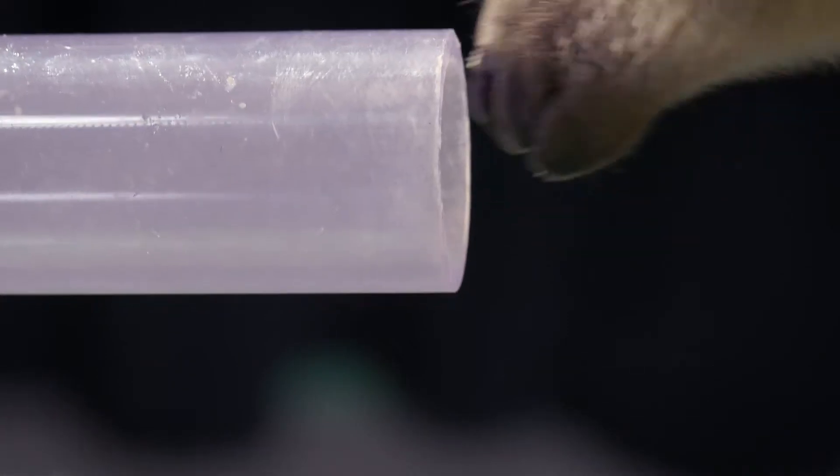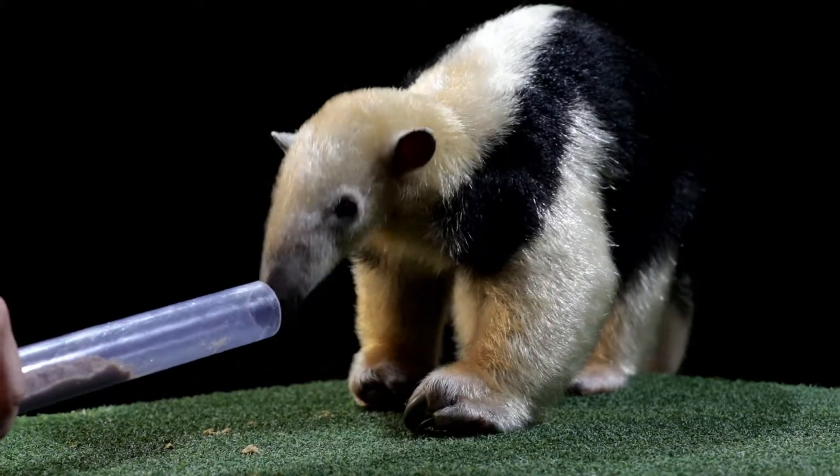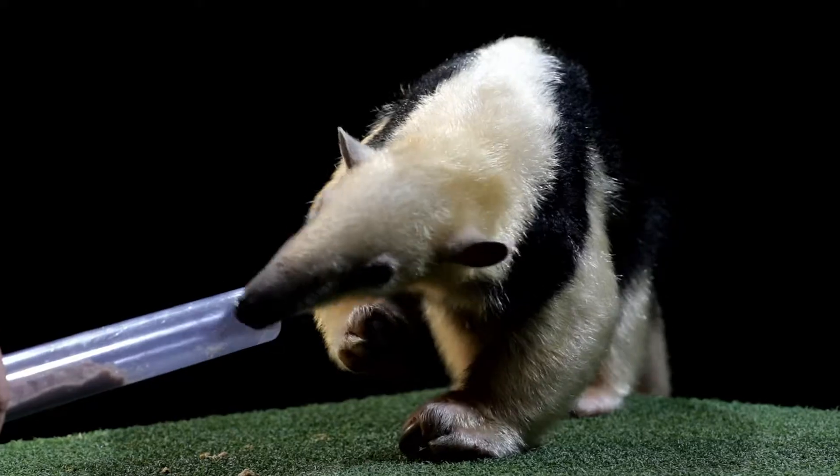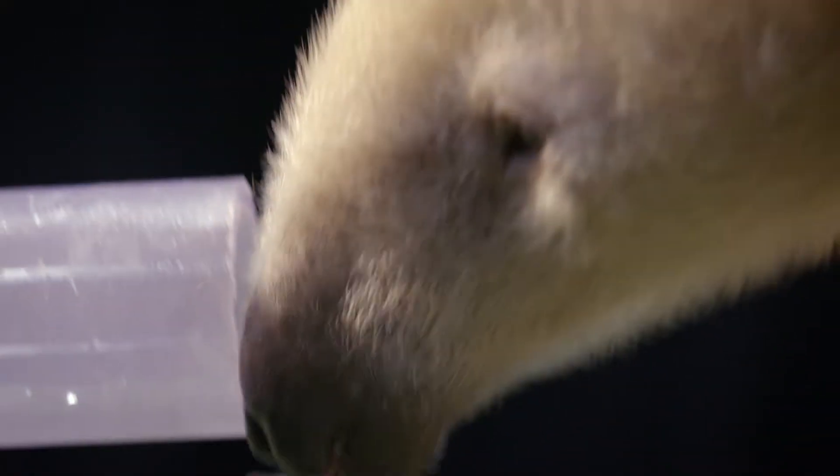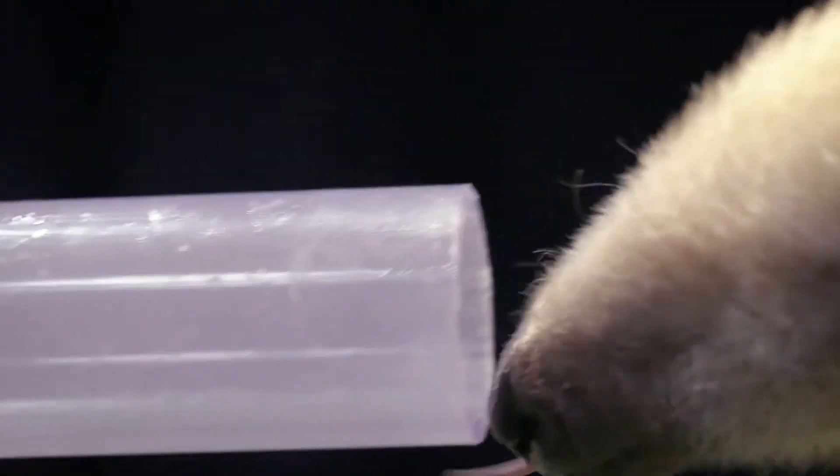What are you smelling, Fernando? Oh, I see — you are smelling out a snack. Check out that tongue. It's sticky and barbed, and it can get up to 16 inches long.